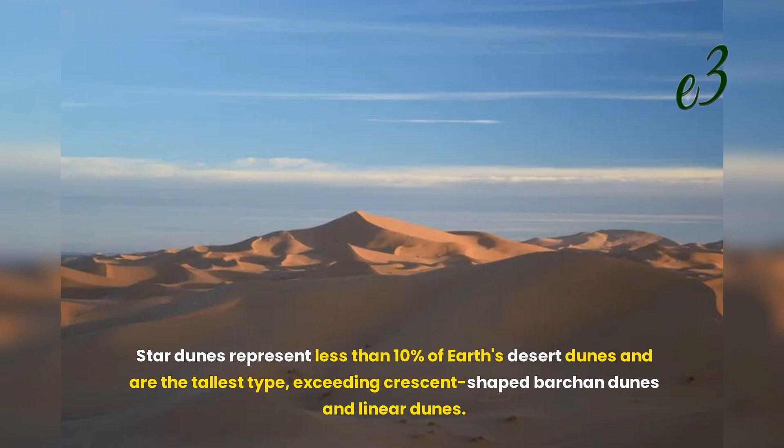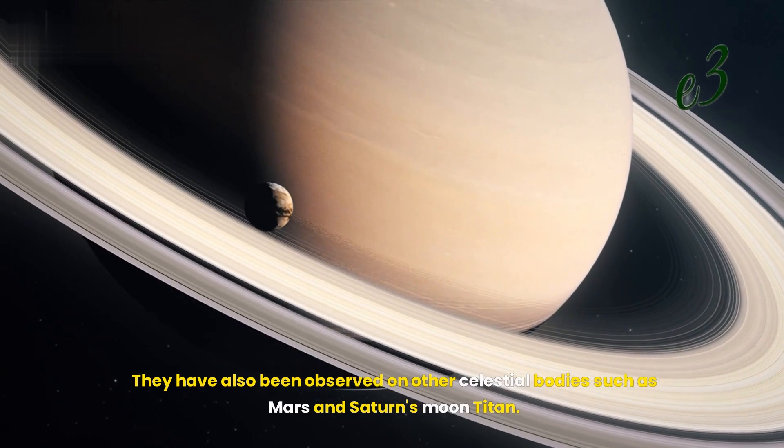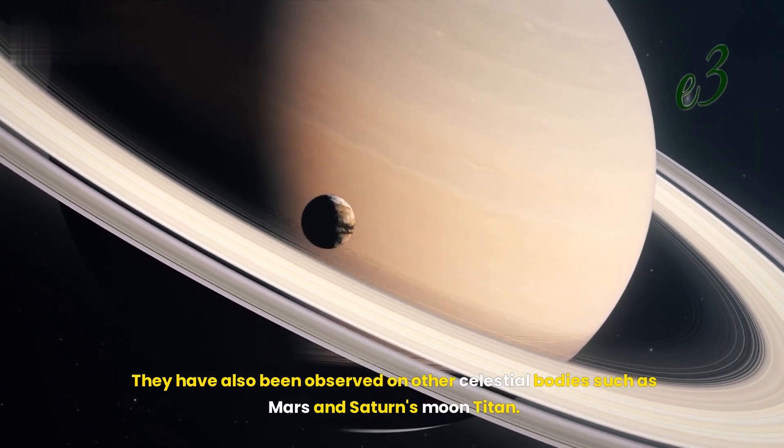Star dunes represent less than 10% of Earth's desert dunes and are the tallest type, exceeding crescent-shaped barchan dunes and linear dunes. They have also been observed on other celestial bodies such as Mars and Saturn's moon Titan.